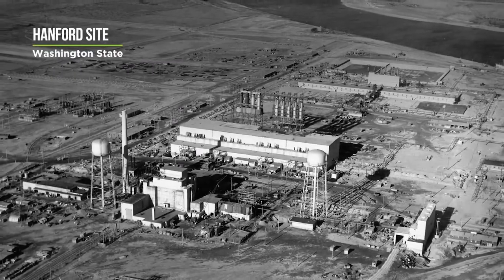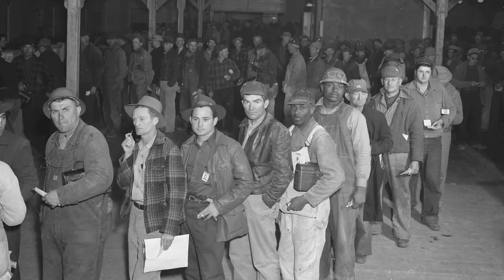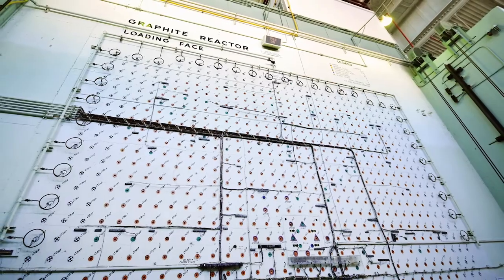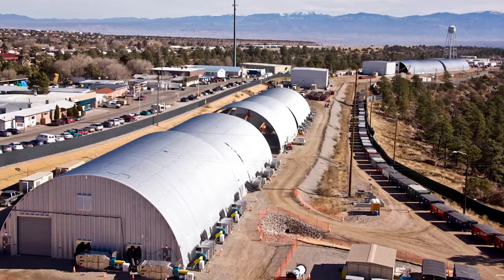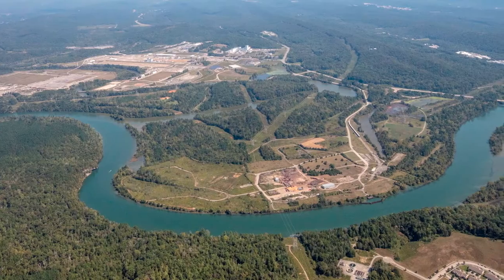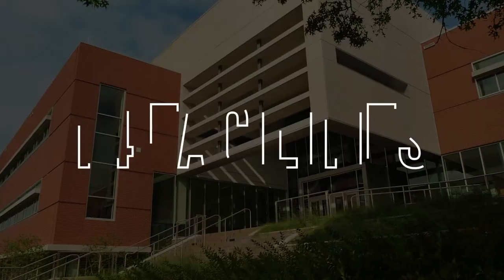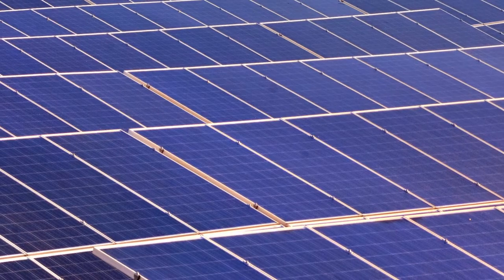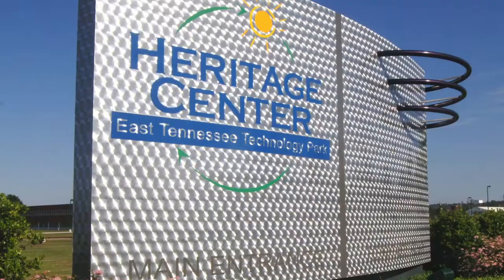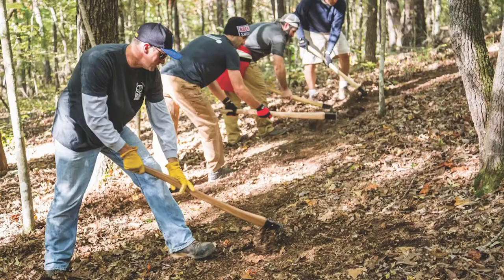In Washington State, the Hanford B reactor that started our nuclear weapons production back in the 1940s is now a part of the Manhattan Project National Park, along with Oak Ridge and Los Alamos National Laboratory, available to the public for tours. In Oak Ridge, Tennessee, EM has returned nearly 1,300 acres of land, 14 facilities, and most major infrastructure to the community. The site is becoming a multi-use industrial park, involving economic development, historic preservation, and conservation.